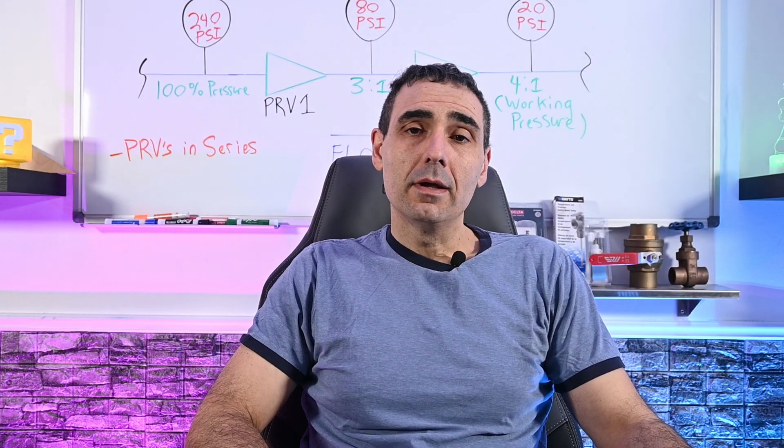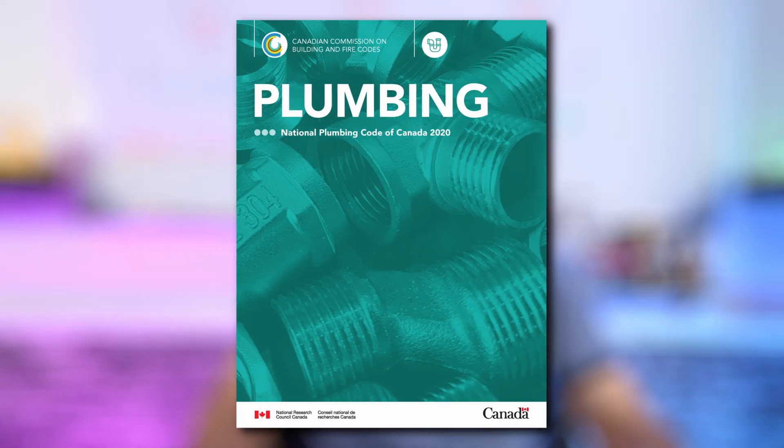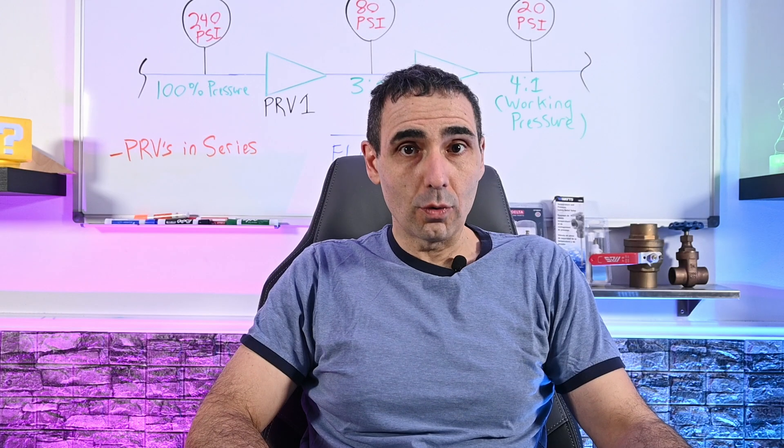Quick disclaimer: my suggestions only apply to Ontario, Canada code, and to a large extent Canada's National Plumbing Code. These code rules may vary differently within your jurisdiction, therefore it's important to always check with your local guidelines before you apply any of these suggestions. But unless you're doing pre-plumbing outside of Canada, I can assure you that what I'm about to tell you is right, at least by Canadian standards.